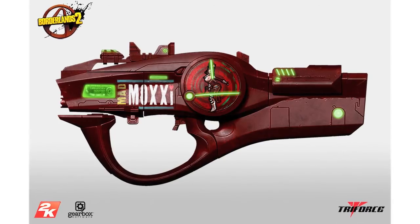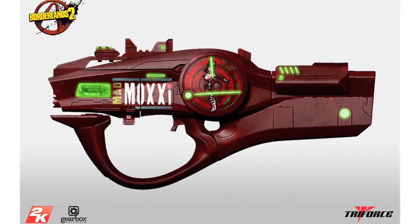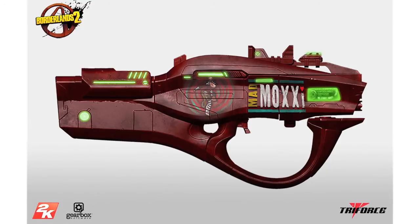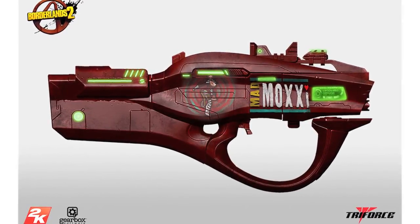Tri-Force have also revealed they will be releasing Miss Moxxi's Bad Touch from the Borderlands 2 game. In addition to the New York Comic Con exclusive Good Touch, Miss Moxxi's other Super Weapon will be available as a regular pre-order release, again scheduled to ship in the second quarter of 2015.